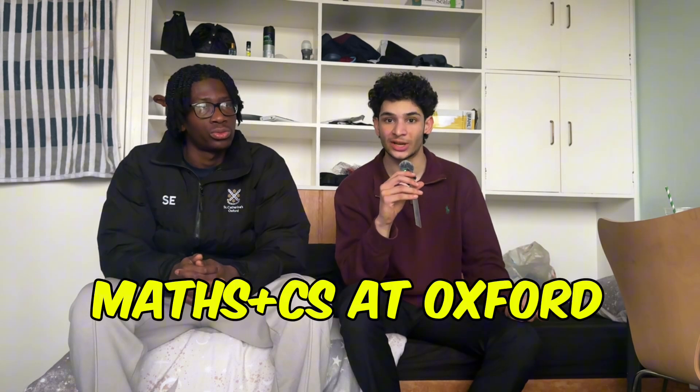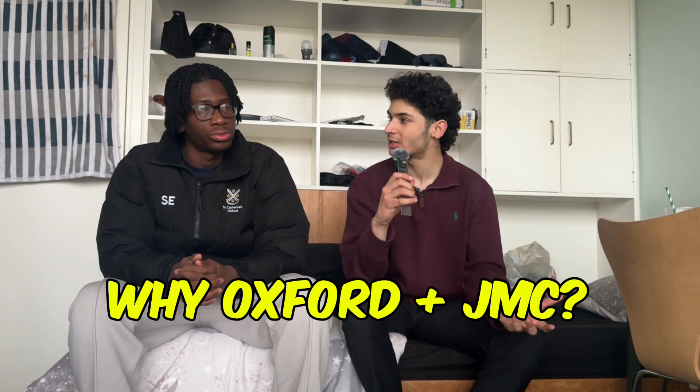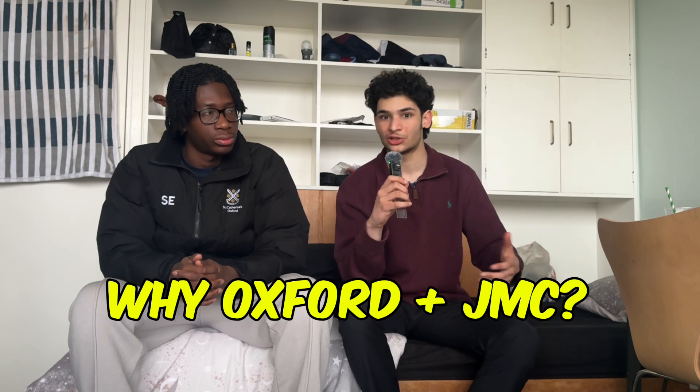So in today's video, we're basically going to be talking about how to get into Oxford for Maths and Computer Science. We're going to run through every single step of the process. Sumto, why did you choose Oxford, and why did you want to do Maths and CS over other courses like maybe straight Maths or straight CS?